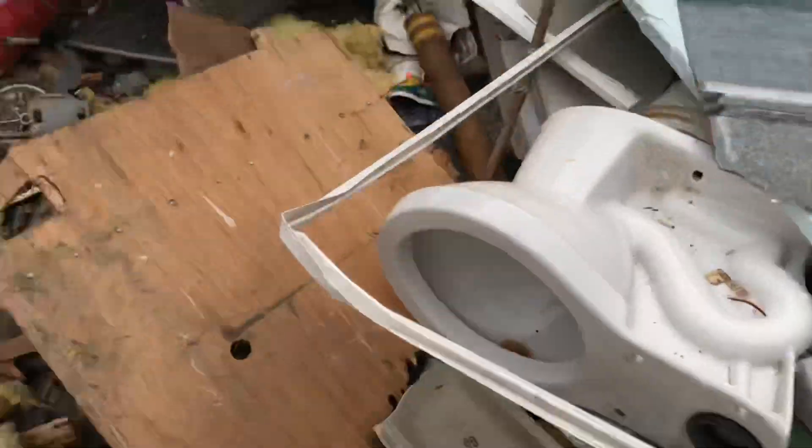We might have lucked out here. Looks in okay condition. I think this is usable. Same with that one. I think we've lucked out today.